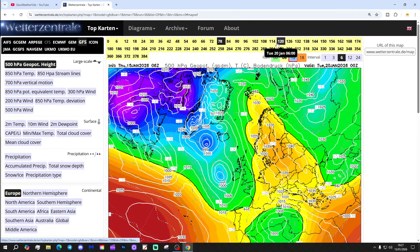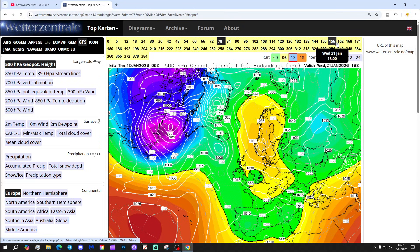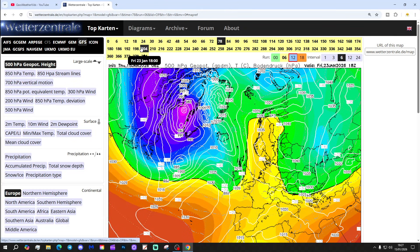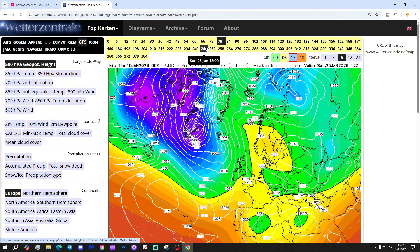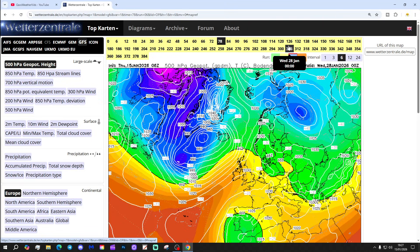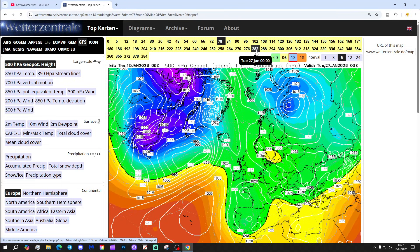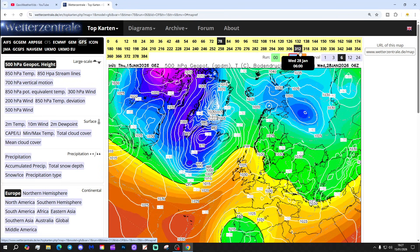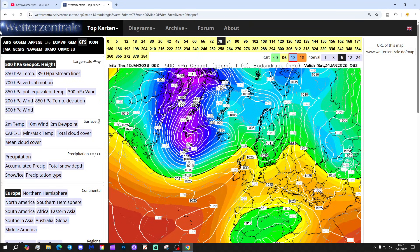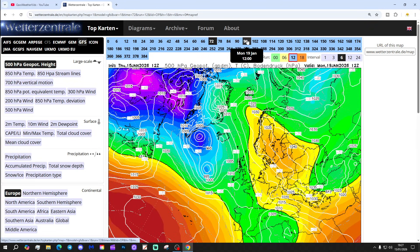Let's have a look at the GFS 6Z. Once again we've got low pressure coming up against that blocking area of high pressure. The Scandinavian high is stronger on the 6Z compared to the Midnight run. Is this going to achieve an easterly? It gets very close but again just not quite pulling it off. So eventually it's probably cold and mainly dry with a south-easterly type flow — not like the classic easterly the GFS was showing — and then we're back into milder south-westerlies. Quite a wobble going on today with the GFS in terms of this easterly.